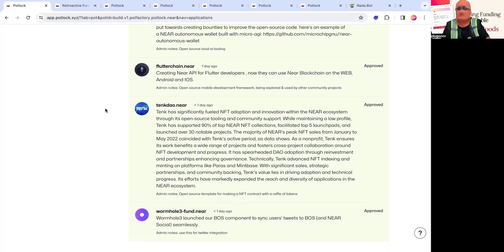Then there's Wormhole. They launched the BOS component to sync users' tweets to BOS and NEAR Social, connecting your Twitter to NEAR Social. It detects usage of the hashtag BOS and posts on your behalf using delegated access. Most of the NEAR Social feed actually comes from Twitter users who hashtag BOS. They have a huge Twitter bill — from what I heard, their Twitter bill can cost over $5k a month. This is what we use at Potluck to post to BOS. They definitely deserve retroactive funding — they did this because they saw a market need and just built it.